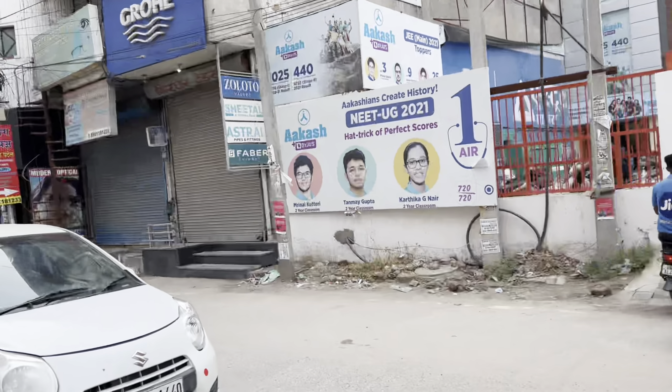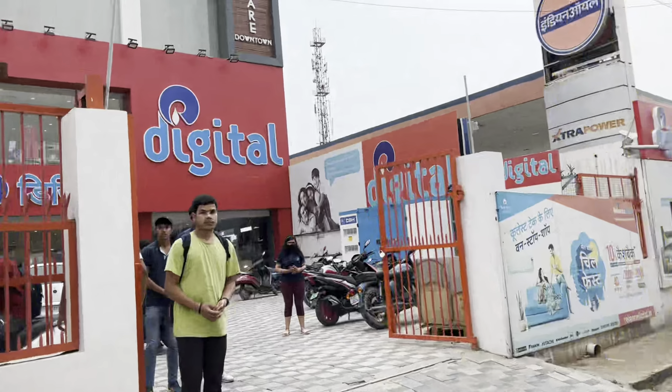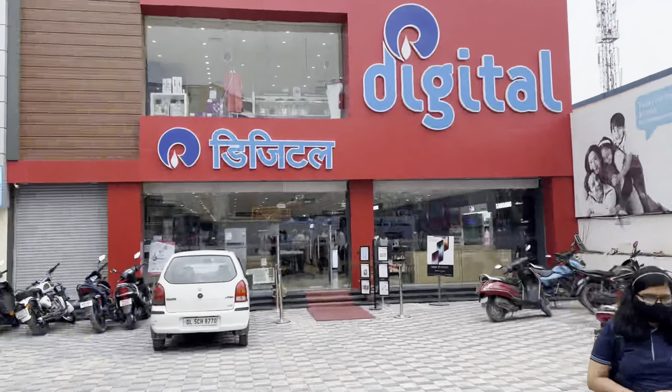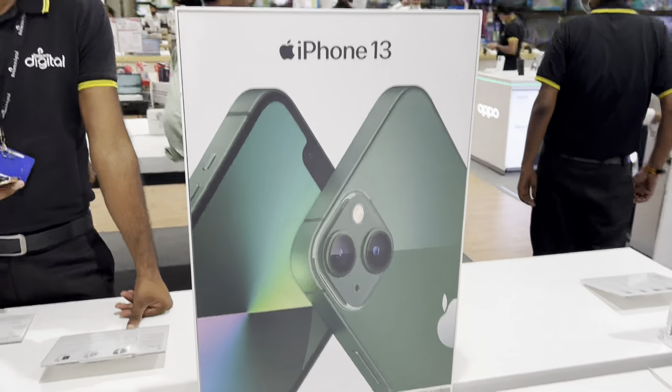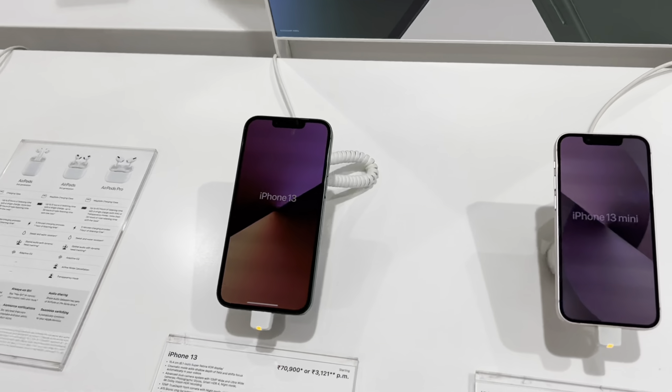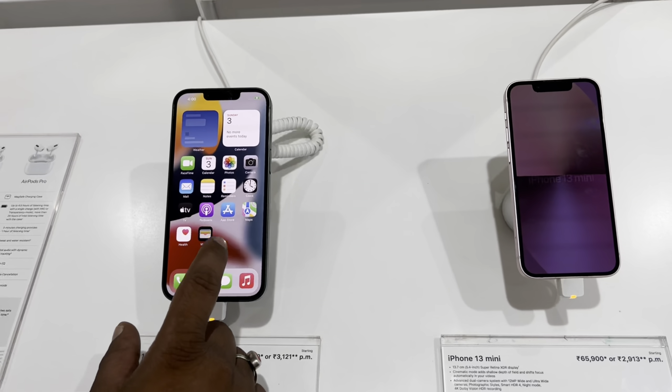Look, I am going to Reliance Mall. Let's go. Reliance Mall — this is 30. Simple 30.